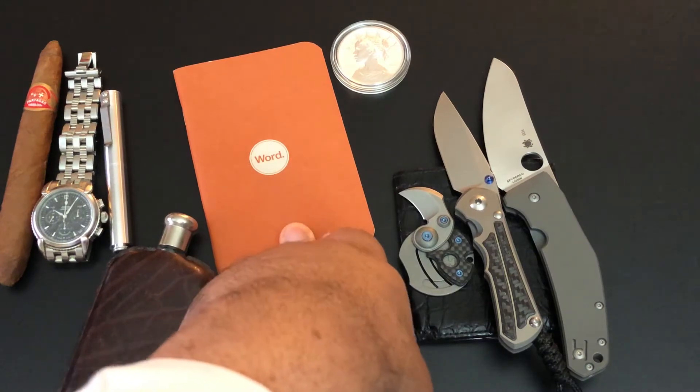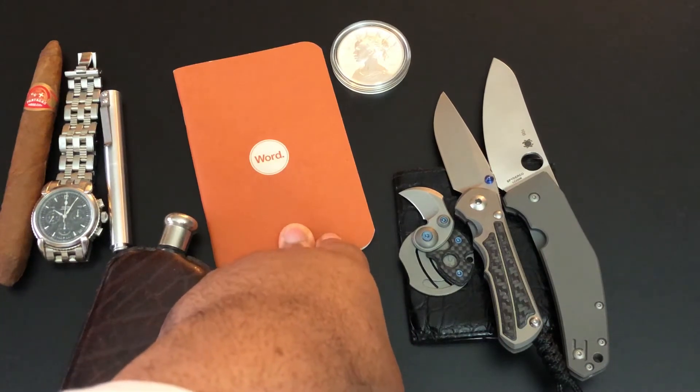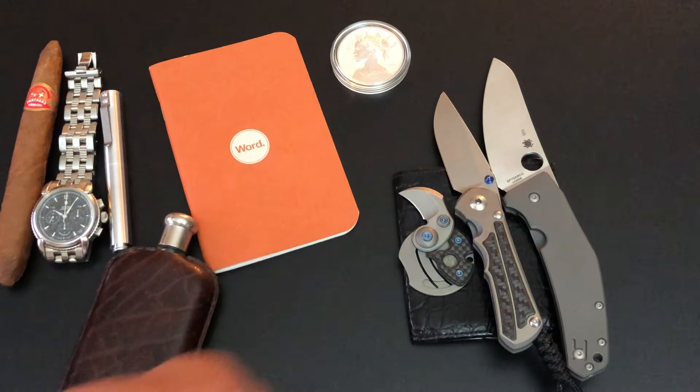One of my notepads. I found these word pads on Amazon years ago and just bought a bunch of them in all different colors. So that's my pad for today.